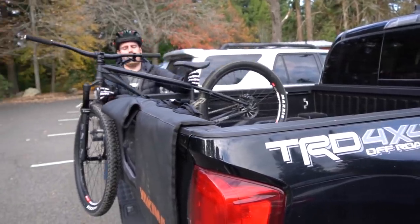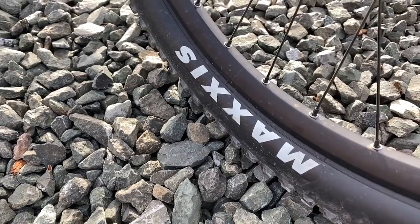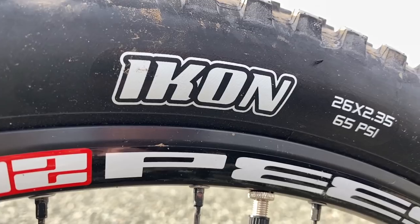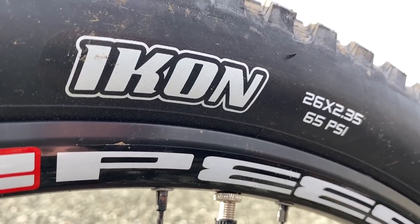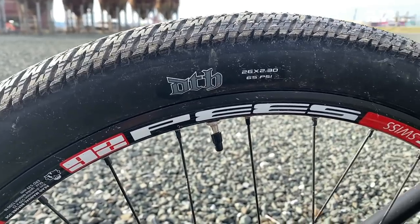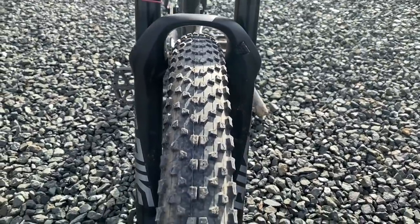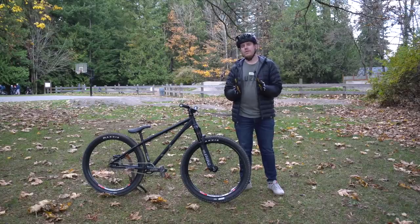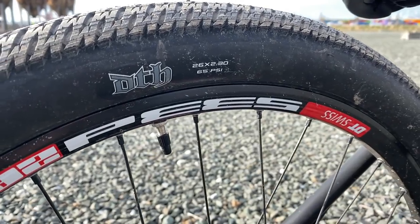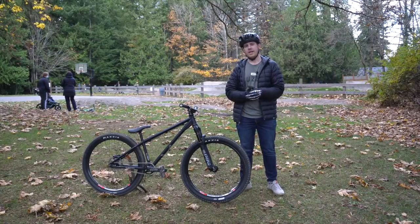Starting from the bottom and working our way up: first, tires. We've got Maxxis front and rear running some DJ tires. On the front, this is actually an Icon, which is a cross-country tire but does a good job to get more traction on the front. On the back you have the DT-H, which is a super fast rolling tire. These are great summer dirt jumper tires, and especially in Washington it's nice to have a little more traction in the front. For the wheels, these are YT's wheel set — they do have DT Swiss rims with generic hubs. These hold up really well so far and I don't think they're going to have any issue whatsoever.